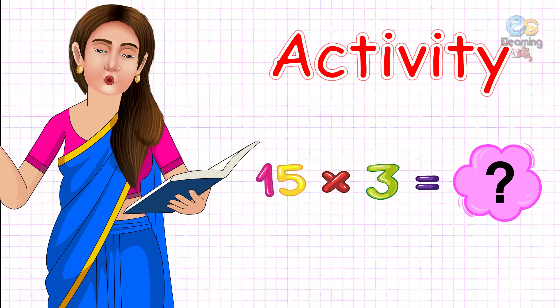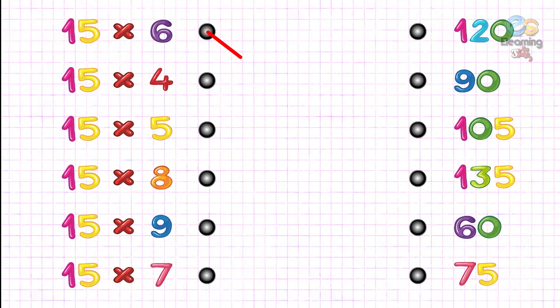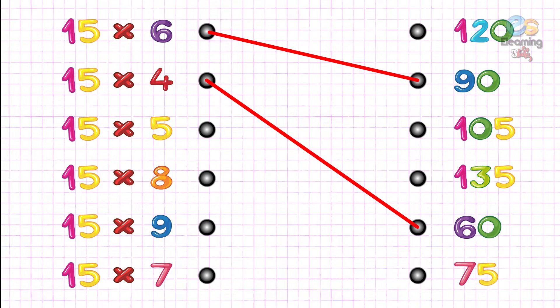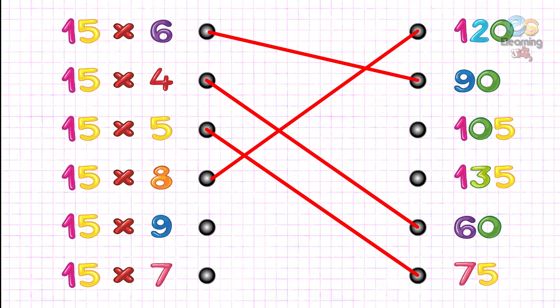Ab matching activity karte hai. Fifteen sixes are ninety. Fifteen fours are sixty. Fifteen fives are seventy-five. Fifteen eights are one hundred twenty. Fifteen nines are one hundred thirty-five. Fifteen sevens are one hundred five.